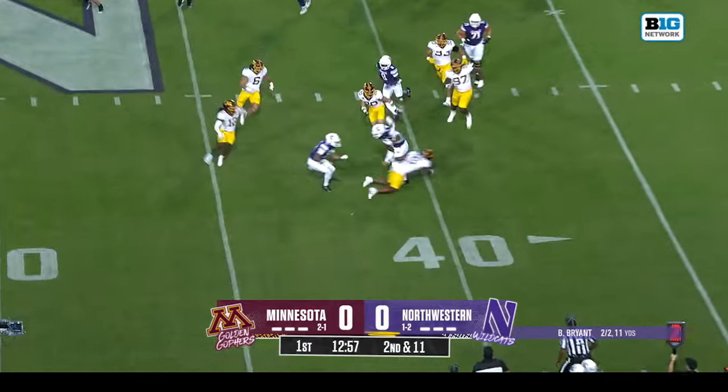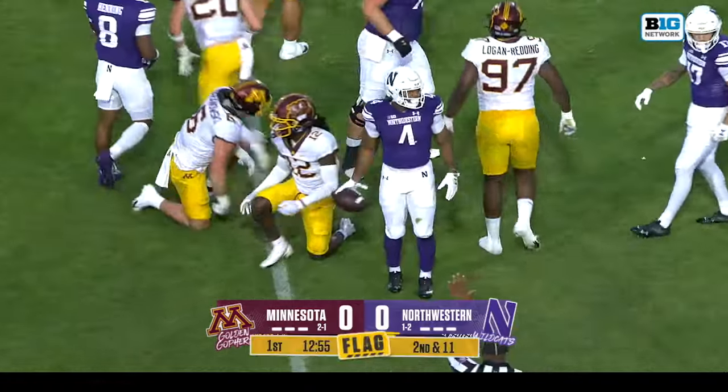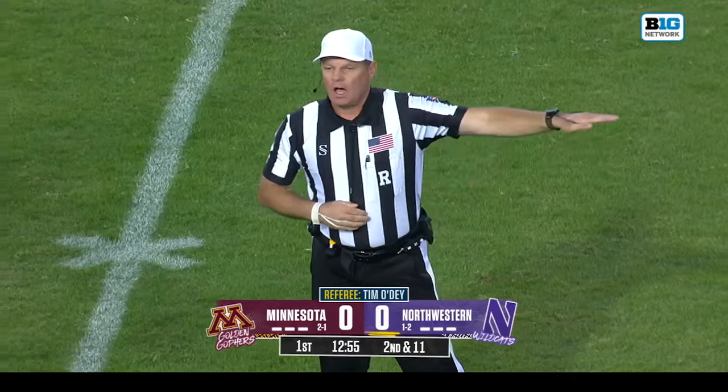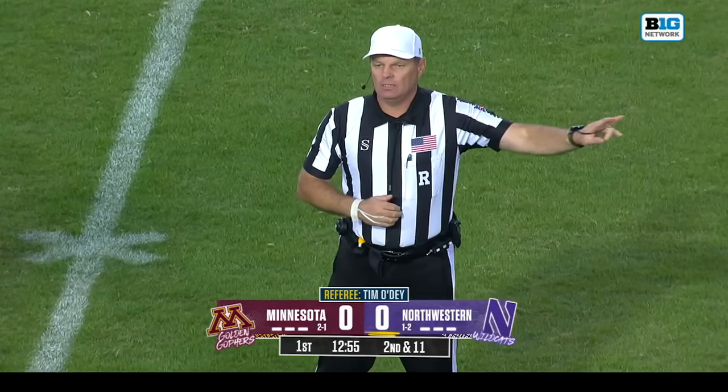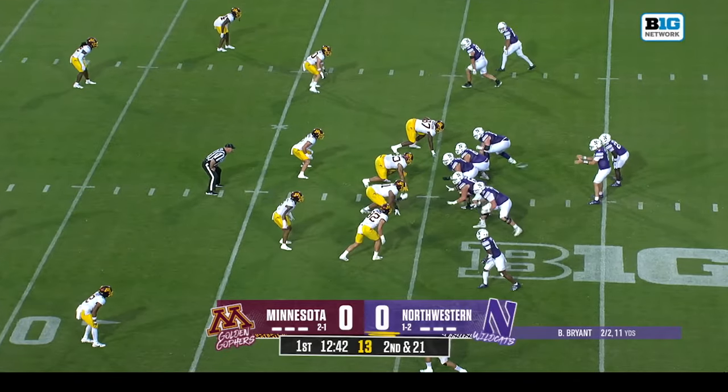The give to Porter across the 40, trying to push his way to the 45. There's a flag in the backfield — holding, offense number eight, ten yard penalty, second down. Second and eleven is now second and 21 here for the Wildcats.